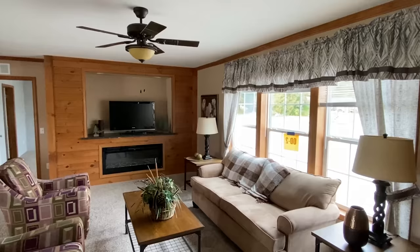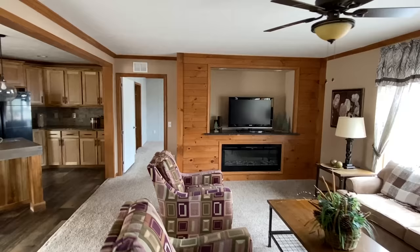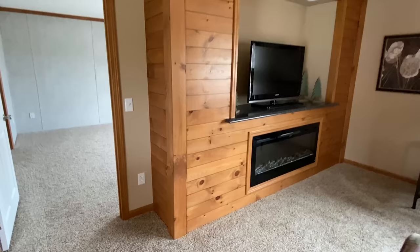I've got a bunch of brand new, just-released models on this trip. I've got modulars, manufactured homes, single-wides, and triple-wides. I've got a lot of content from this trip. I don't know which order I'll start putting them out, so stay tuned to the channel to see some of the other amazing homes.